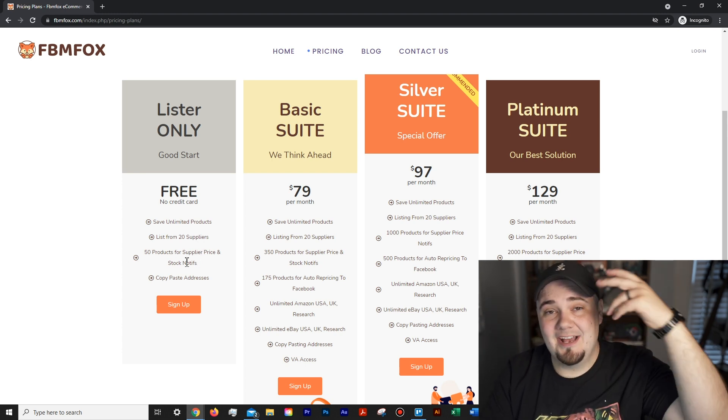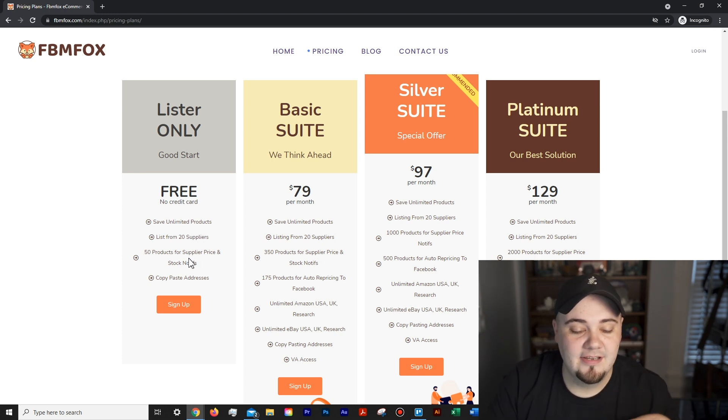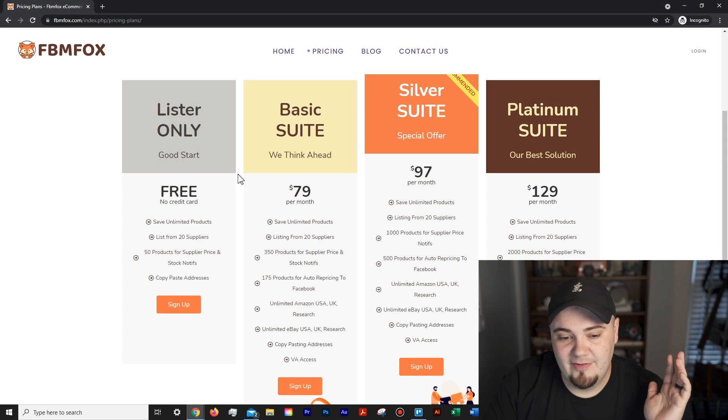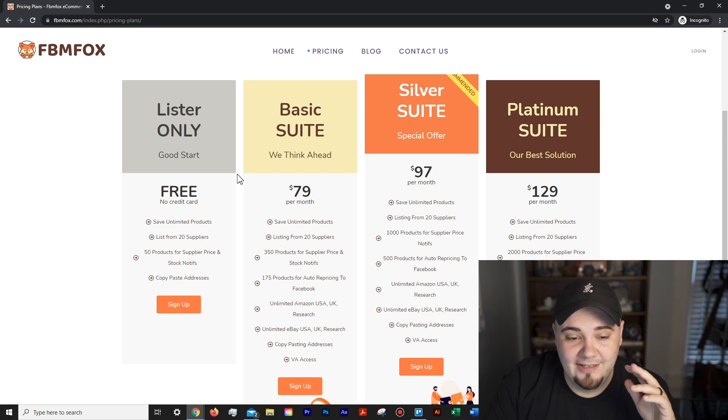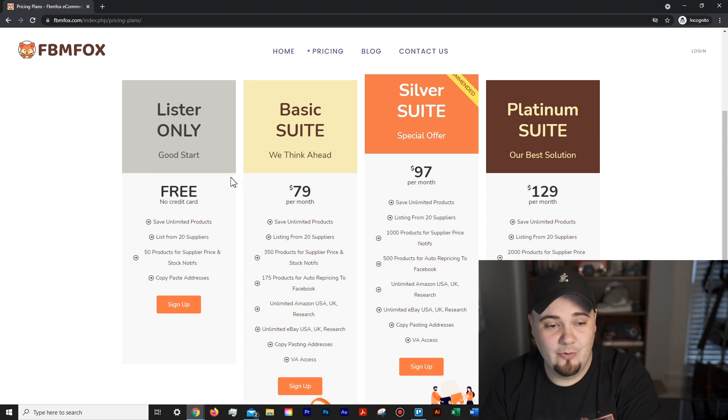As you'd expect, they also have copy-and-paste addresses for fulfilling orders. That used to be one of my favorite features of another software, and now it's all good to go here — you can copy and paste your orders just like you'd expect.